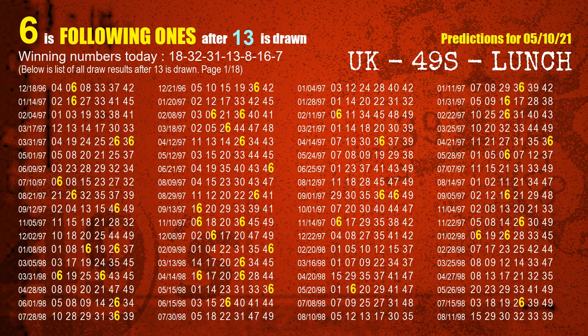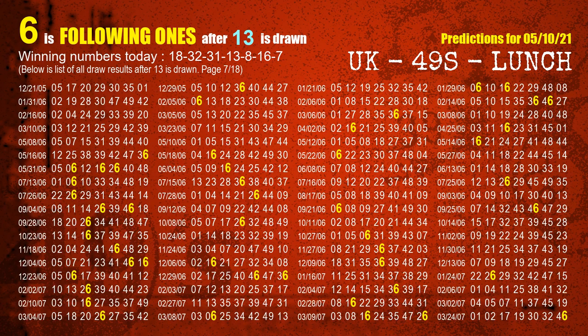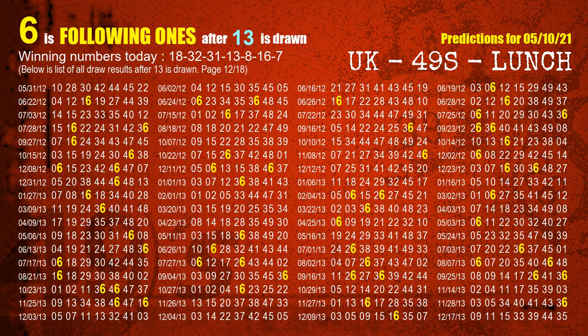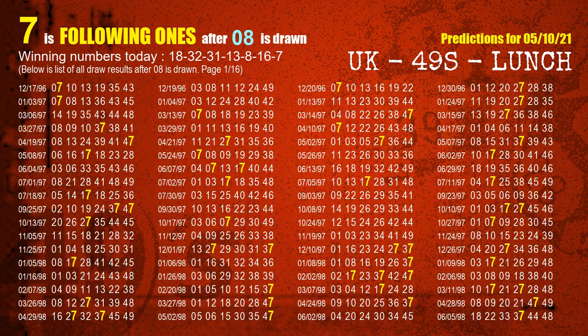The fourth winning number is 13. The most frequently following units digit is 6 when 13 is the winning number in the last draw. The fifth winning number is 08. The most frequently following units digit is 7 when 08 is the winning number in the last draw.